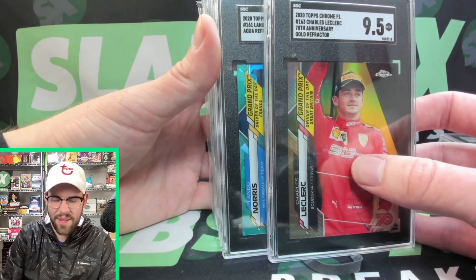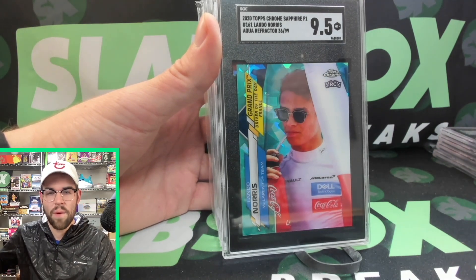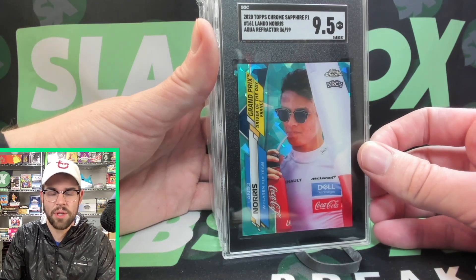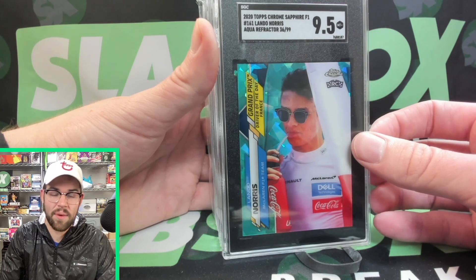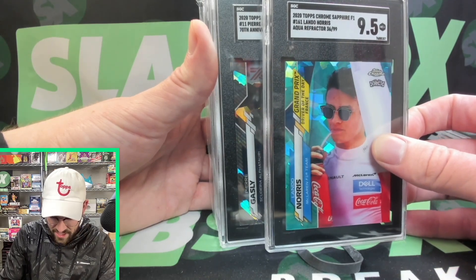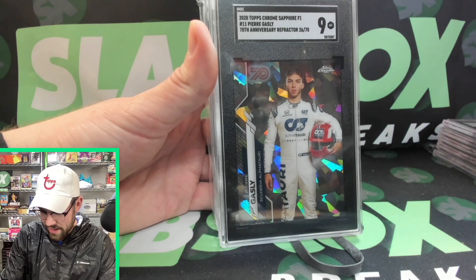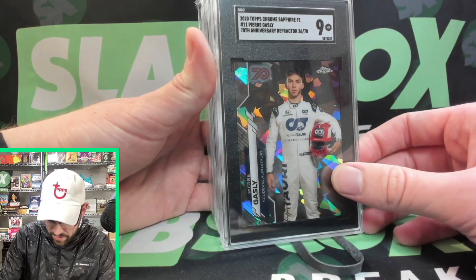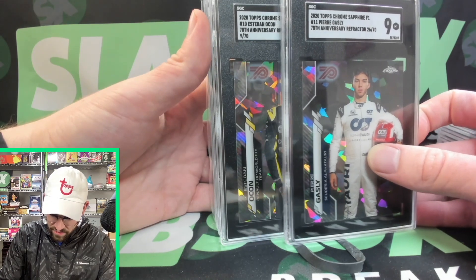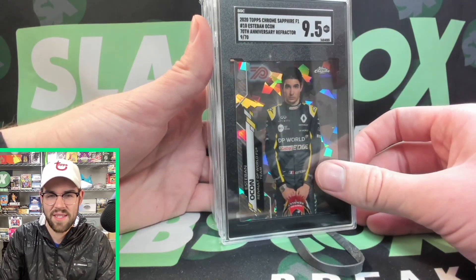We've got an Aqua Lando Norris — I really thought this one could get a 10 as well. A 9.5. Hard to complain about 9.5s; they do really well. Getting that Mint Plus grade with SGC is massive. Like the Lewis Hamilton gold out of 50 that sold for about $1,300 as a 9.5 — that was a massive sale. Next is the Pierre Gasly 70th Anniversary numbered out of 70. Can we get a 10? A 9. I was hoping for a 9.5, but a Mint 9 is still super solid. Then the Ocon 70th — same set, different driver. I thought it looked pretty clean. A 9.5. We'll take that. So only one card under a 9 so far — that Gasly orange wave out of 25.